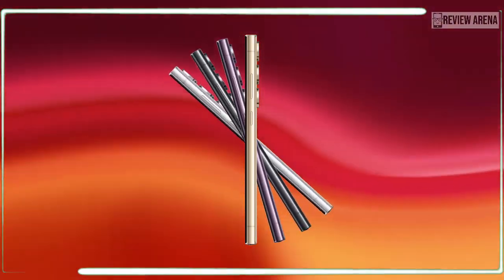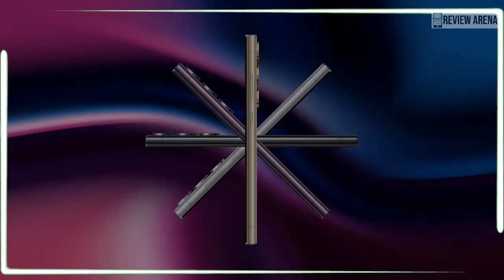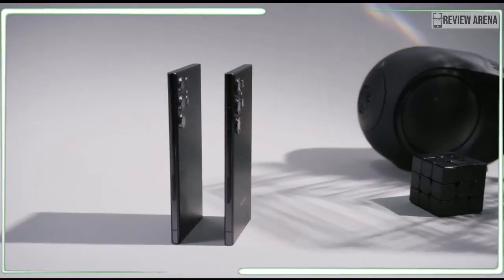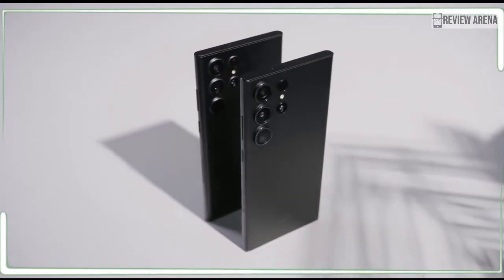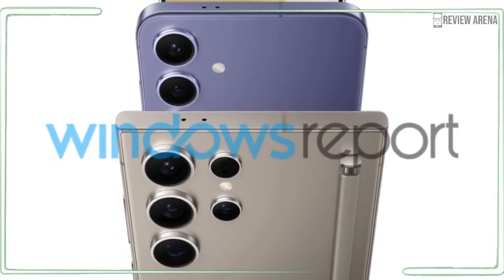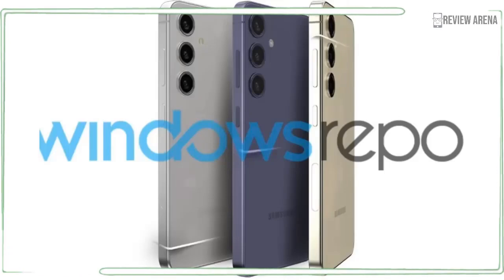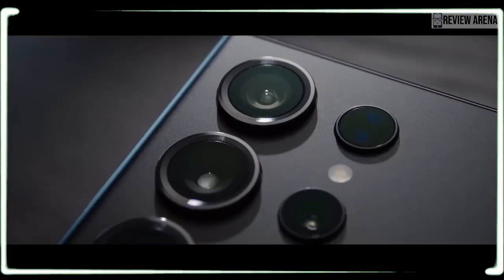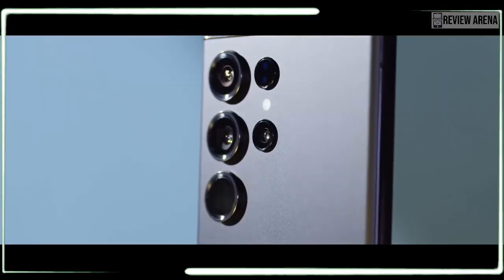We don't expect Samsung to raise prices and sell a more expensive Galaxy S24 Ultra. The starting price will likely begin at $1,200 for the 256GB version, $1,300 for the 512GB one, and $1,619 for the range-topping, super-premium 1TB version of the flagship. That was the pricing of the Galaxy S23 Ultra, and we are hopeful that those price tags will remain set in stone.